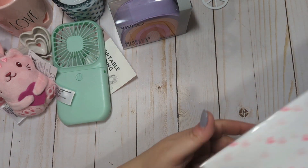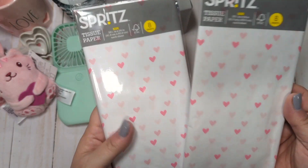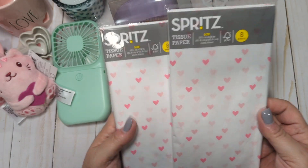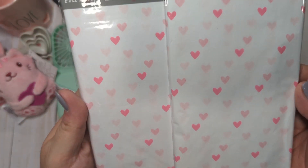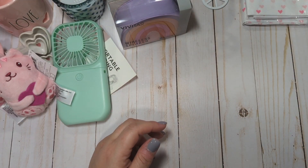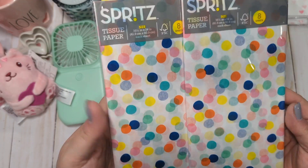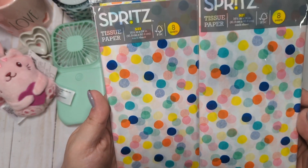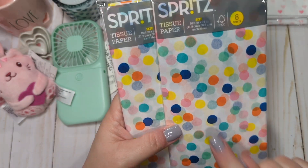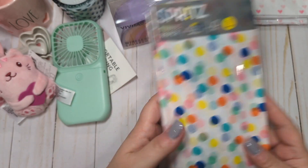I picked up some tissue paper — this really pretty Spritz tissue paper from the cards and gift bag section. These were about $1.75 and you get eight sheets. I just love the pink hearts on here. I also got two of these tissue papers that remind me of the Crepe Paper Hooray collection — I thought this would be fun for birthday mail because of the bright colors. It would also go really well with Obed Marshall collections if you want to wrap anything up.